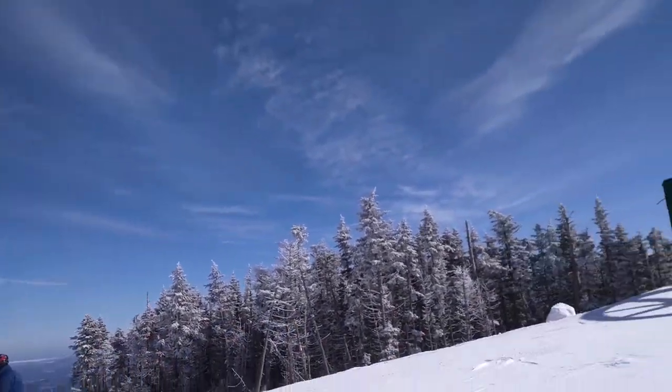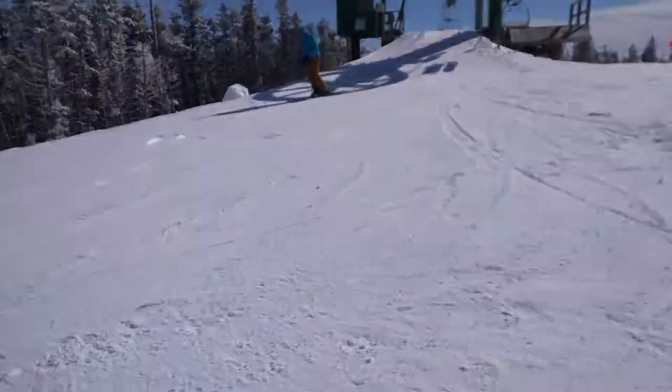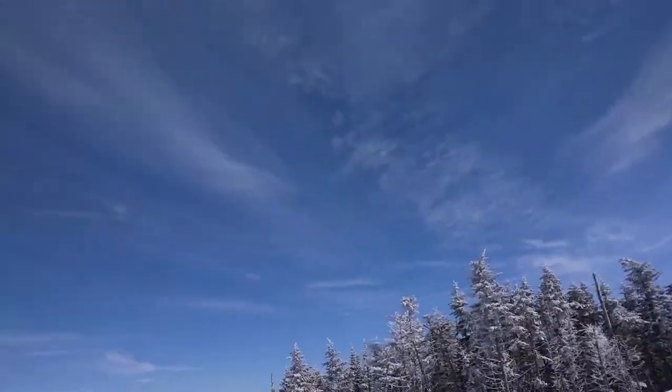Alright, here we get back at Whiteface. Got a different view here, a new trail. We're on the Lookout mountainside — don't come over here very often. It just opened a week or two ago. Beautiful views over here.